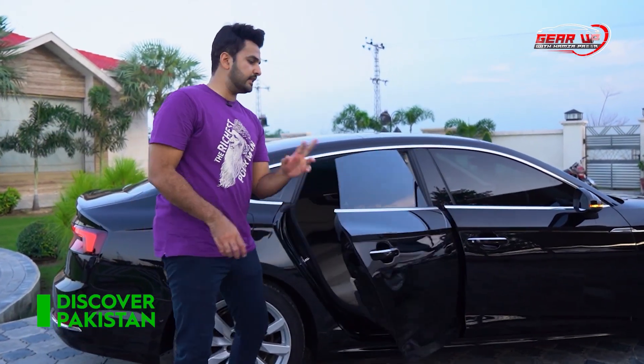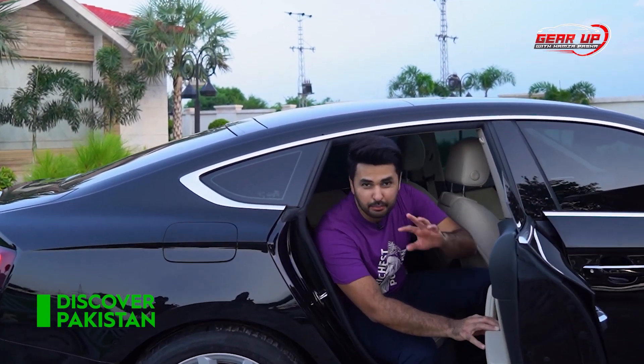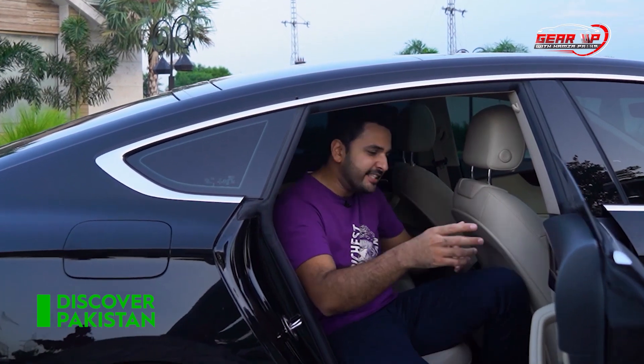Now let's go to the back seats. The pillarless windows open — I don't know why, but I really like it. The car feels totally different, though the rear seats are a bit cramped in terms of size.